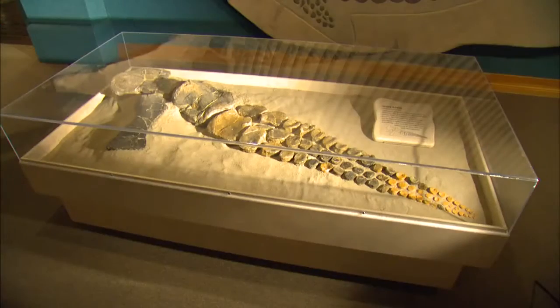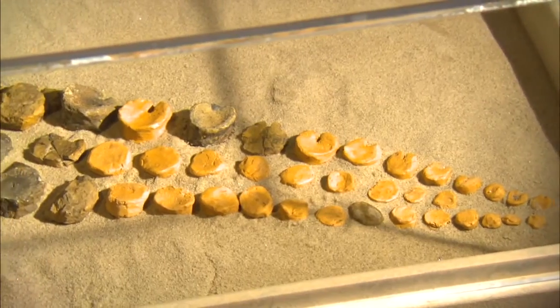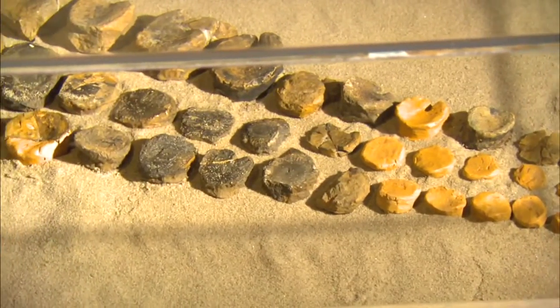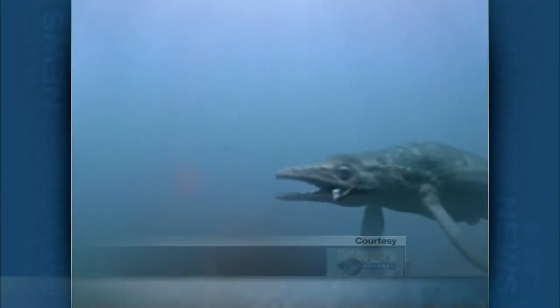A paleontologist looked at one of these huge flippers and decided Nevada's Ichthyosaurus popularis must have been an underwater flyer, moving through the ocean like birds move through the air. In scientific circles, that's a mighty bold theory — an idea certain to set off heated debate. And it did.